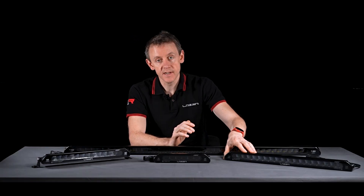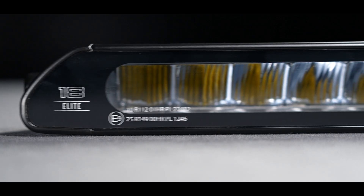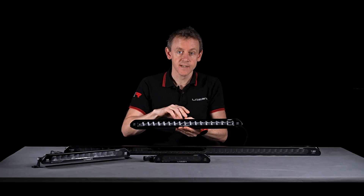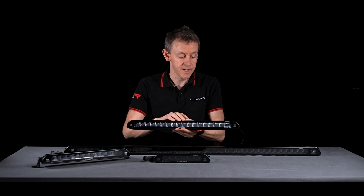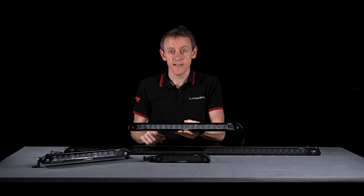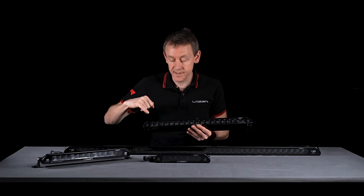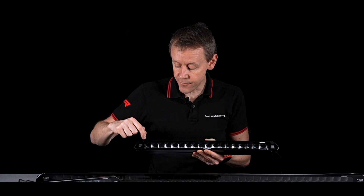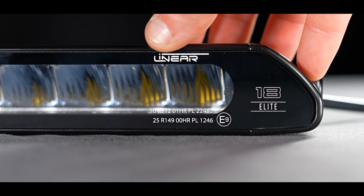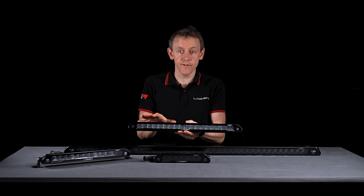One important aspect on two of the linear products — the linear 18 elite double and the linear 24 elite double — we've got two E-marks on the lamp. These lamps are actually approved as a pair of lamps, which is important because some countries in Europe require a pair of lights to be fitted on the front of the vehicle, not a single LED light bar. If you look closely, you'll see two different reference numbers on this lamp — the linear 18 elite double has a reference 25 and a reference 10 on both sides. When delivered, the lamp runs at high output at its maximum current, giving you reference 25 and reference 25.